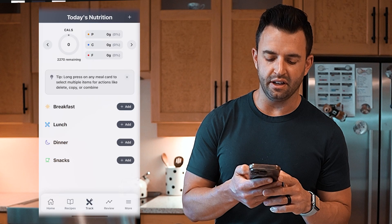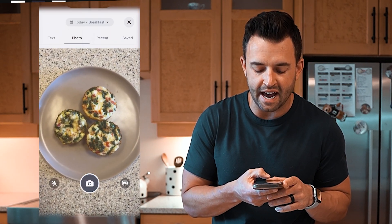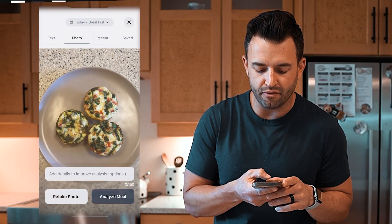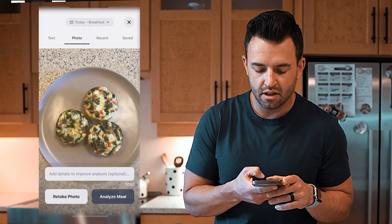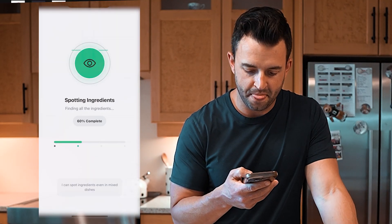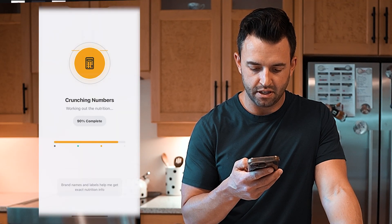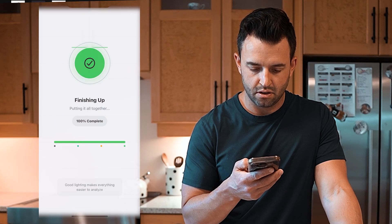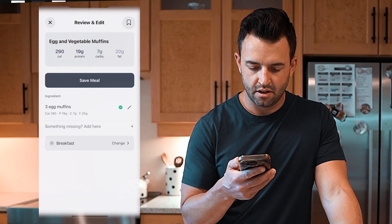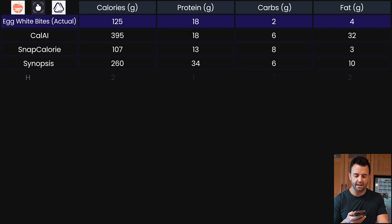We've got an honorable mention here — Healthly, a brand new tracking app. This is also the beta version and I've been following the founders. The interface looks pretty good. It's crunching the numbers: three egg muffins, 19 grams of protein, seven grams of carbs, and 20 grams of fat. That's how all four apps compare for our egg white bites — meal one done.